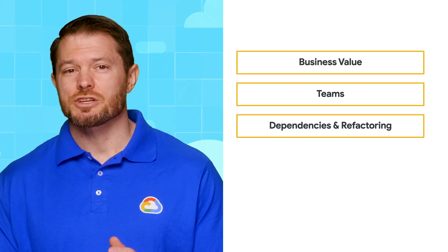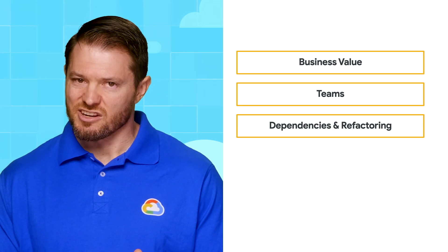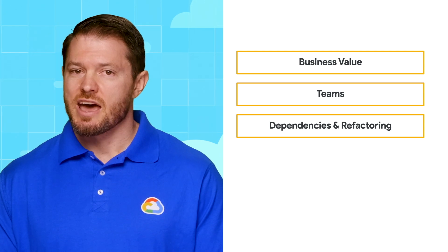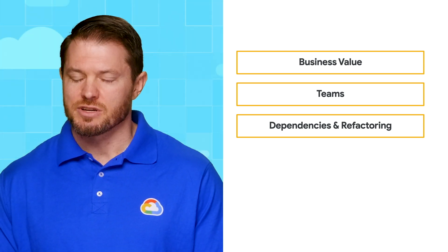The third criteria is that we want to try and find something that's relatively standalone with a low number of network security and application dependencies, and also doesn't need any code refactoring to move to the cloud. Stateless apps would be great because they don't require any data migration, or an app that only needs configuration changes but no code changes.